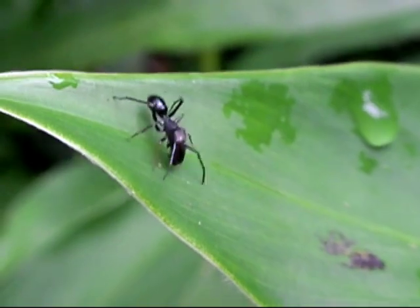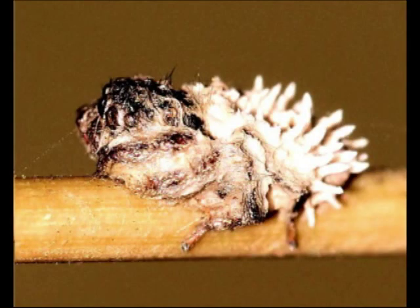Other jumping spiders mimic beetles and wasps. Camouflage is ineffective against some enemies. This jumping spider has been attacked and digested by the mind-controlling fungus, Jebellula.